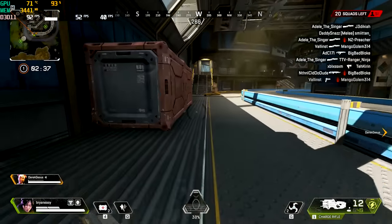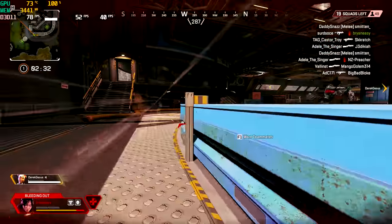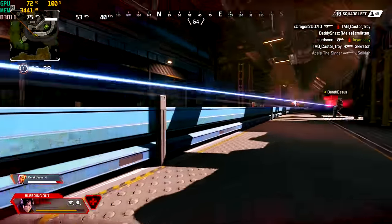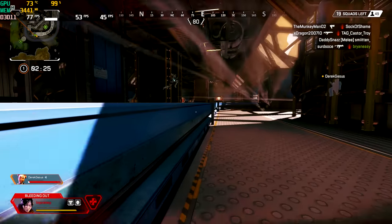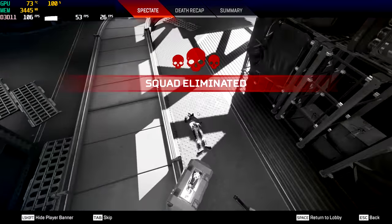There's a guy there — okay, I got wrecked. Derek got wrecked as well by the looks of it. Anyway, FPS is smooth on Apex. Let's move over now.